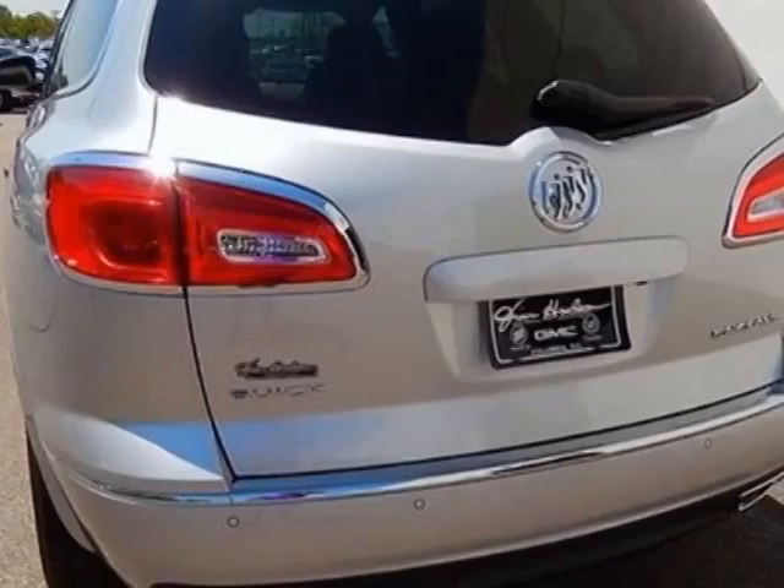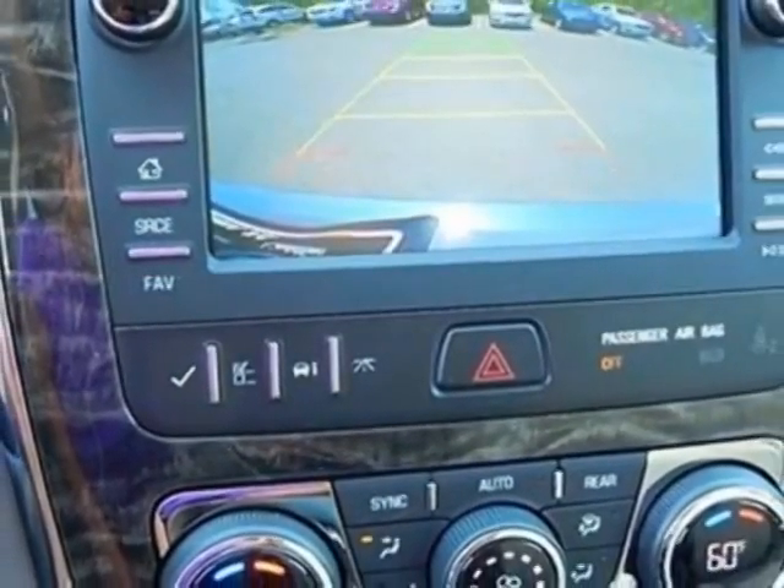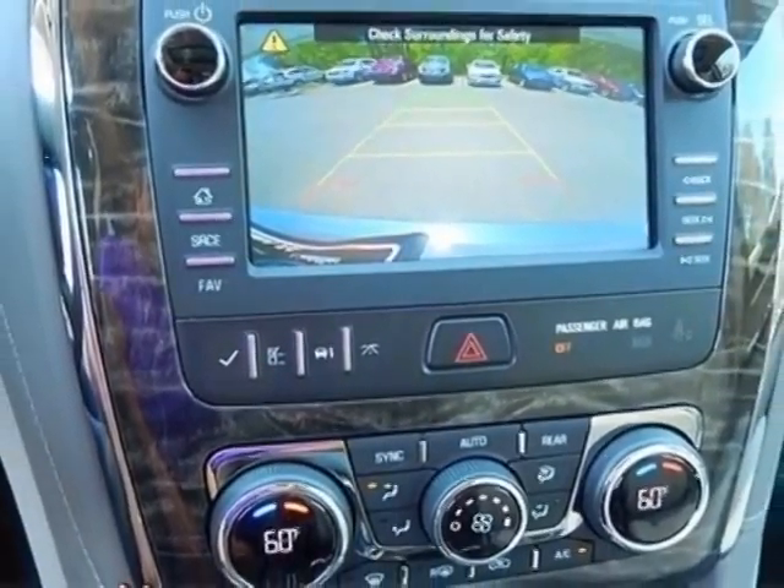Titanium, Perforated Leather Seating Surface, Sunroof, Power, Emissions, Federal Requirements.